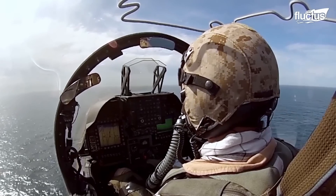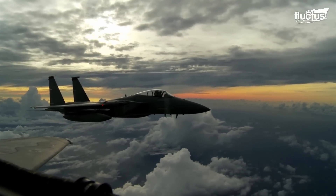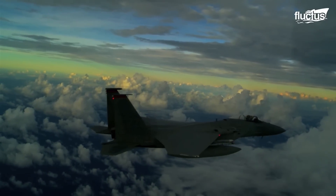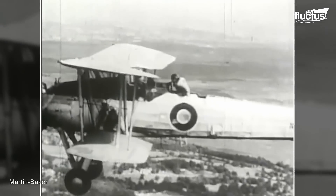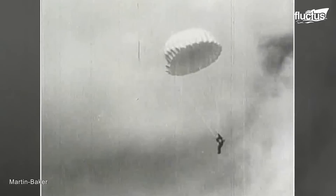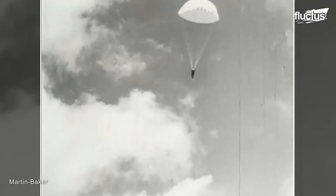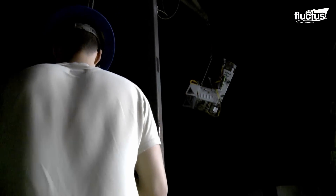The ability to exit an aircraft safely in the case of an emergency may seem essential today, but it is actually a relatively recent development. In the early days of flight, pilots and crew members would have to bail out by opening doors and canopies and then jumping away from the aircraft. This resulted in numerous casualties over several decades, until the introduction of the ejector seat.